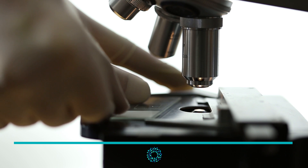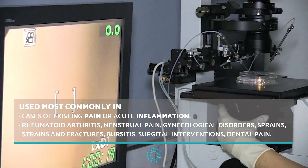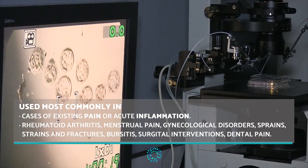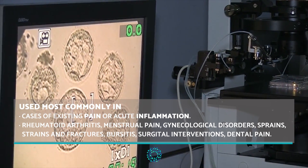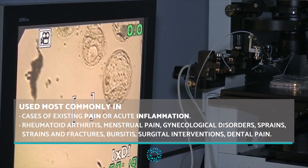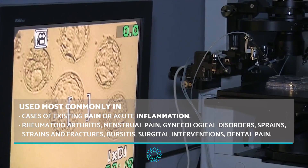Nemecilide is used in cases of existing pain or acute inflammation. It is used most commonly in the treatment of rheumatoid arthritis, menstrual pain, gynecological disorders, sprains, strains and fractures, bursitis, surgical interventions and dental pain.